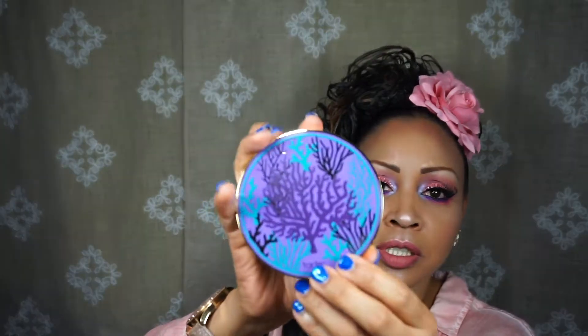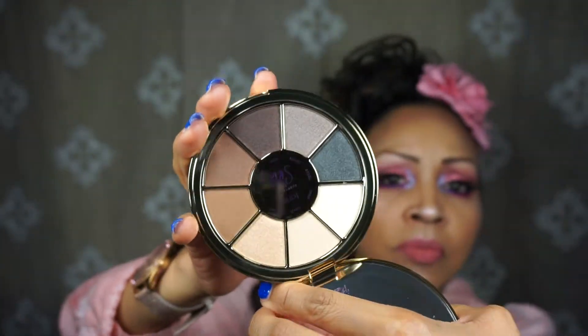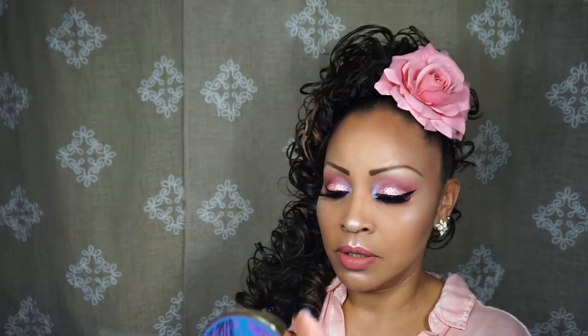We got the Tarte Rainforest of the Sea Volume 2 Eyeshadow Palette. It's really pretty — I like those colors. Opening the inside, those are really pretty. I swatched them on my arm and it's not a bad palette at all. It doesn't smell like anything, and it has a beautiful mirror. It retails for $36 and features eight cool-toned neutral shades with a crease-free, creamy powder formula.